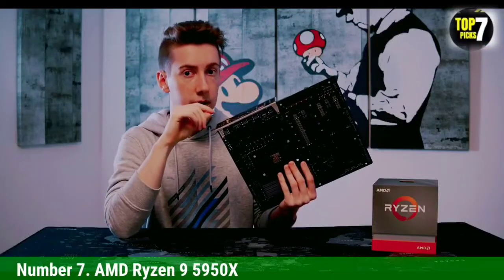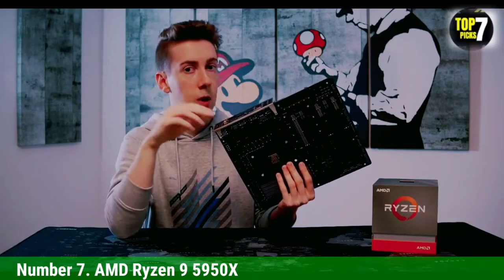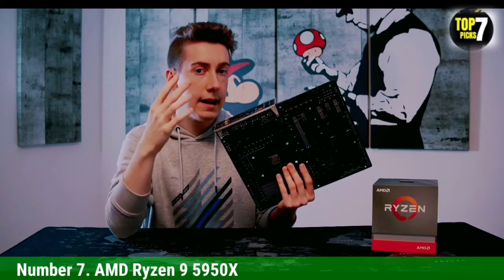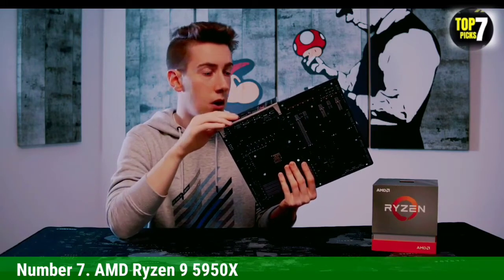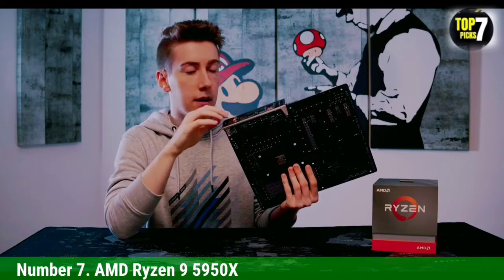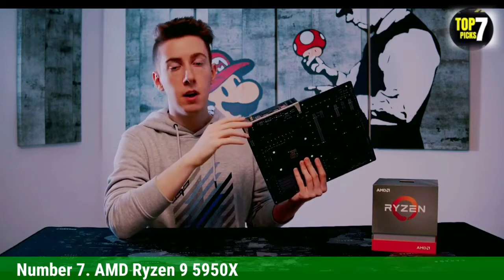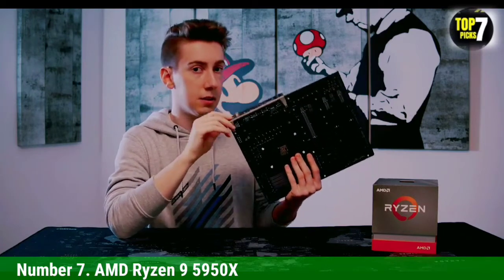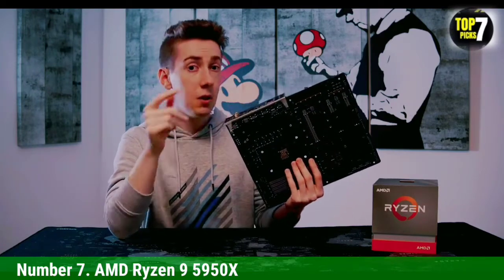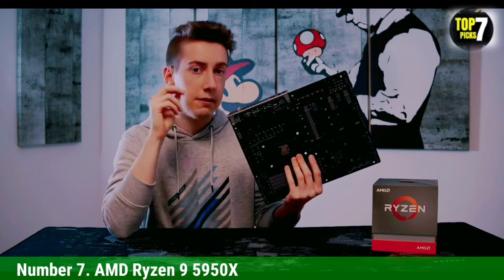Number 7: AMD Ryzen 9 5950X. The AMD Ryzen 9 processor offers 16 cores and 24 threads with a boost clock of 3.4GHz. It also features PCIe 4.0 and a low overclocking ceiling. It is an excellent choice for a gaming PC and costs about $350. This CPU is ideal for an RTX 3060 and comes with a stock CPU cooler.